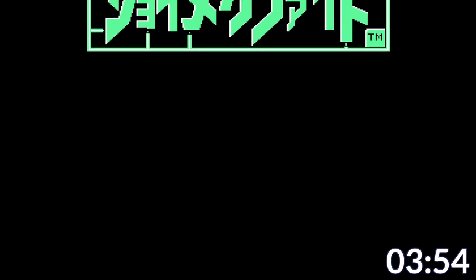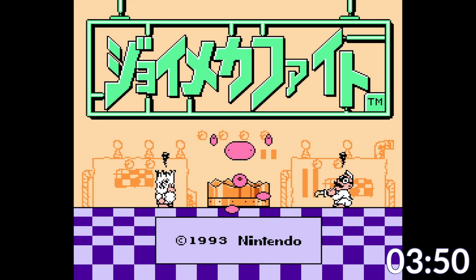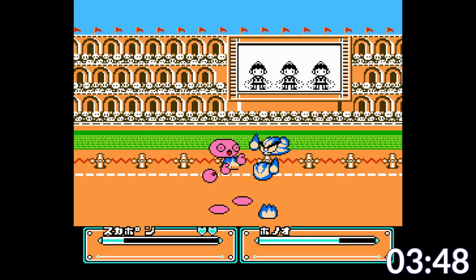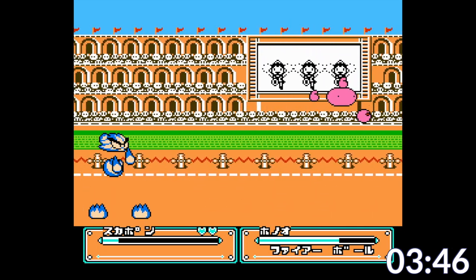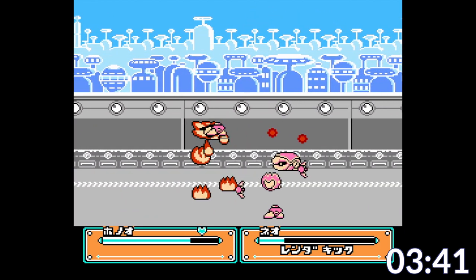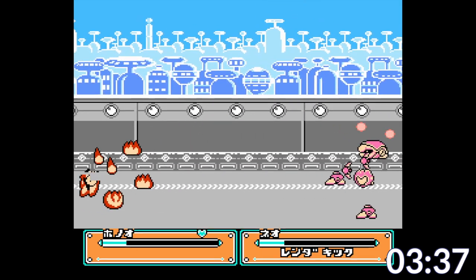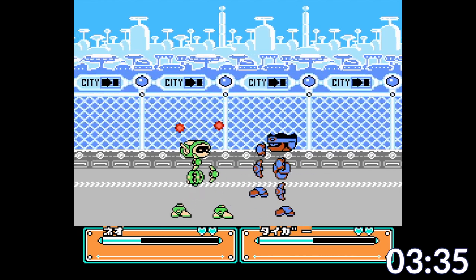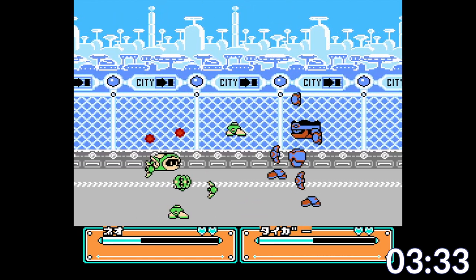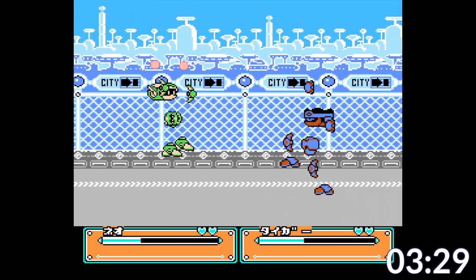Joy Mech Fight is a fighting game from the tail end of the Famicom's life, coming out in 1993. Here you play as these Rayman-looking robots as you smack the ever-living hell out of each other. It's a Famicom fighting game, which means that thanks to being on a console that literally only had two buttons at its disposal, it's rather limited in scope. But the fact that each fighter gets their own arena and that you unlock new fighters after you defeat them means there's a lot of fun to be had.